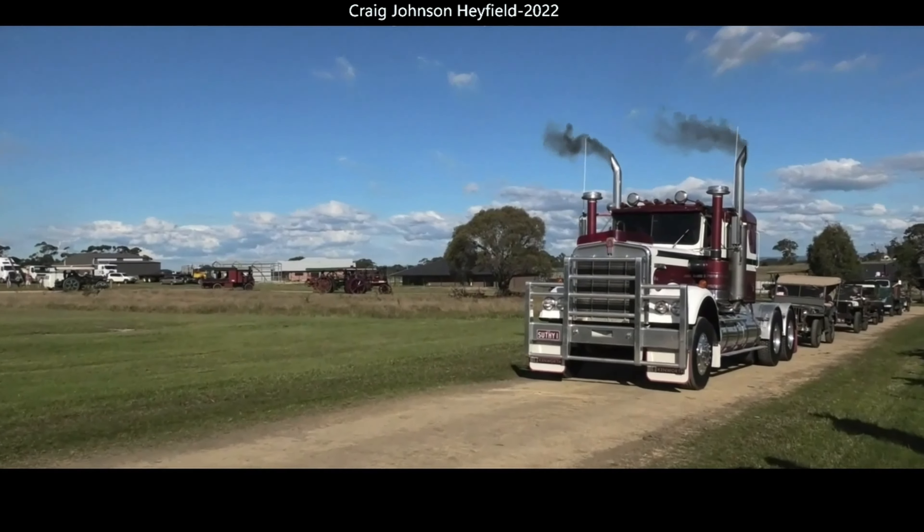We've got the old WLA motorbike, a Harley Davidson. They were real issues. 1942, I'd reckon that would be. And it's all set up in real colours.